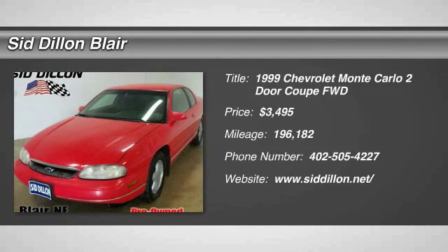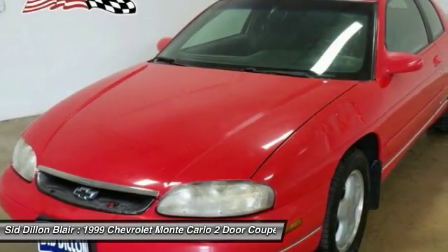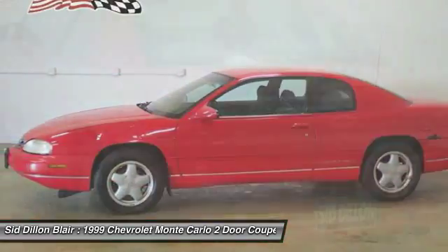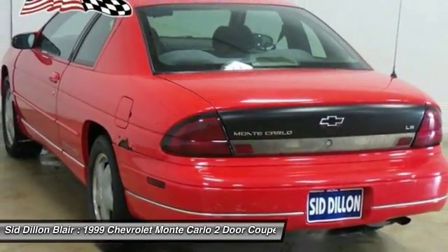The 1999 Monte Carlo. The Chevy Monte Carlo comes nearly full circle back to its original mission with sportier chassis tuning, improved driving dynamics, and more power.